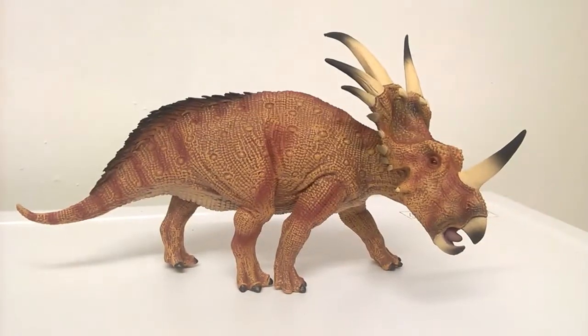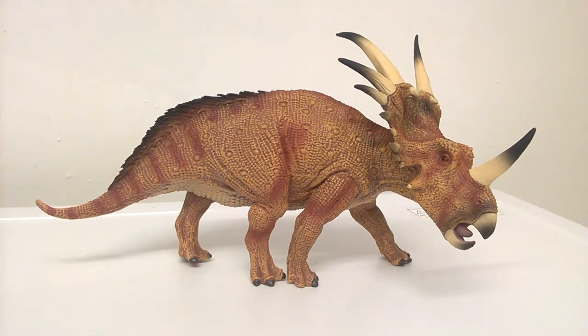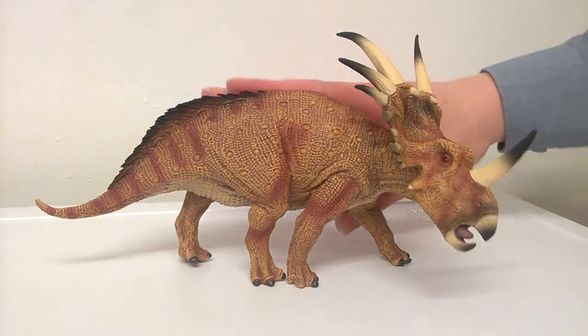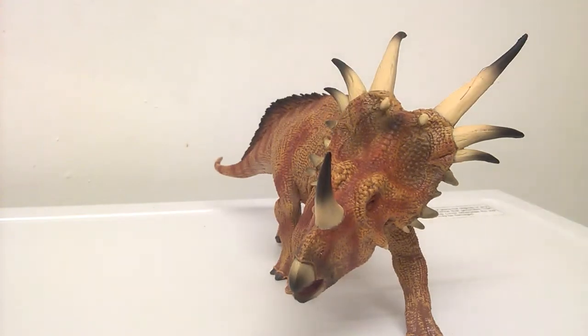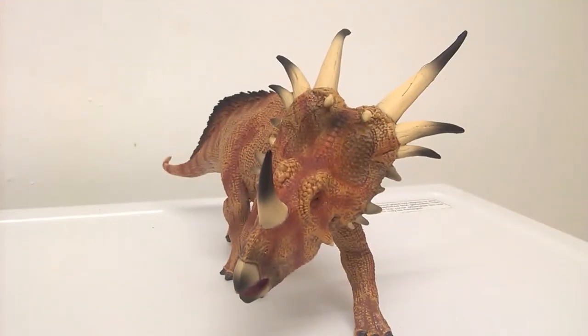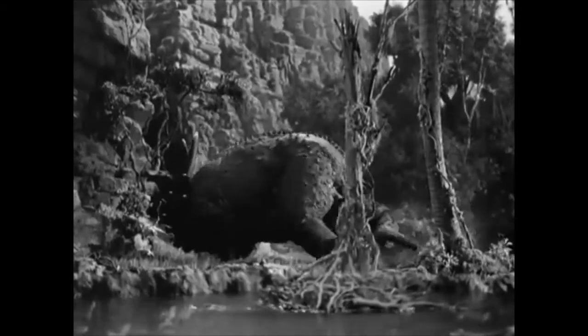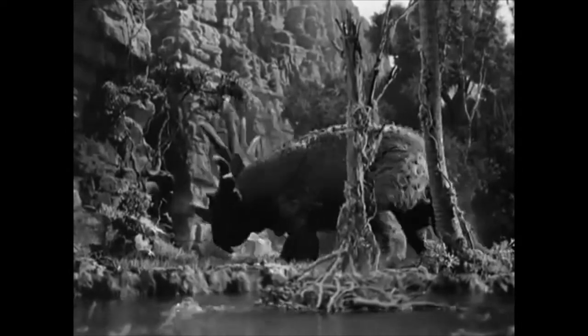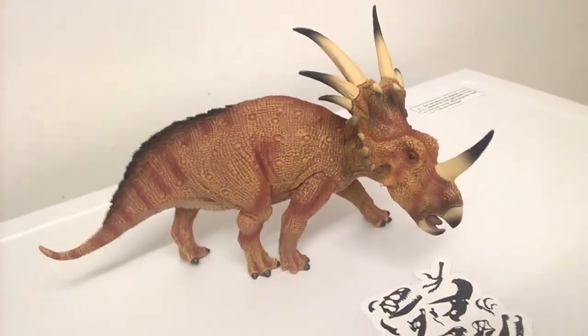When it comes to iconic dinosaurs, Styracosaurus is always included — if you have a list of ceratopsians, Styracosaurus is always there. It's those horns. Most centrosaurians would have a singular horn and some ornamentation, but Styracosaurus just takes it to a whole new level. It's one of the most recognizable of the ceratopsians.